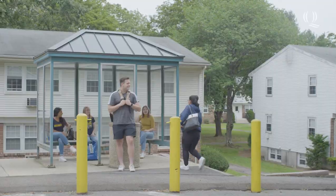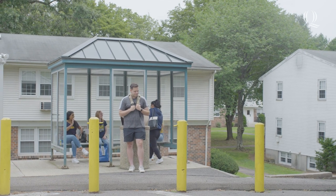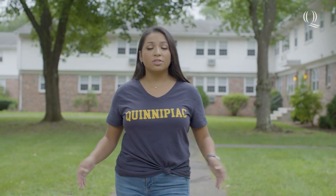Parking is available steps away from your apartment and a shuttle stop is conveniently located to connect you with all three campuses. I hope you've enjoyed this tour of Whitney Village. To check out more dorms on campus, click here. See you next time on Dorm Tours. Go Bobcats!